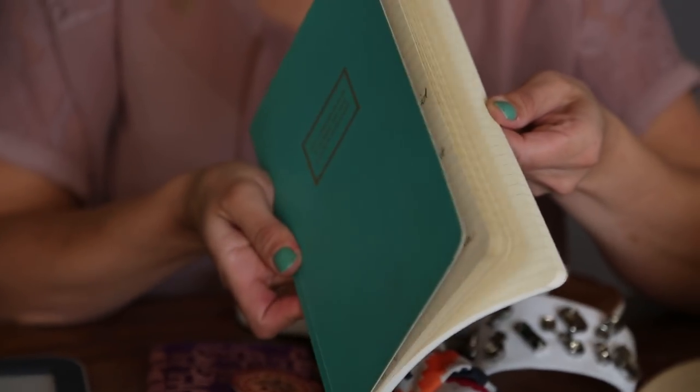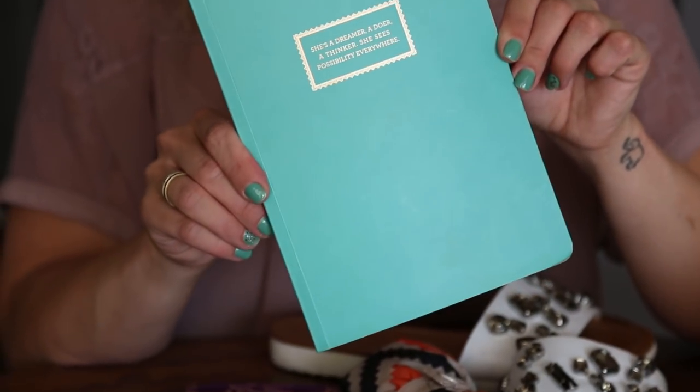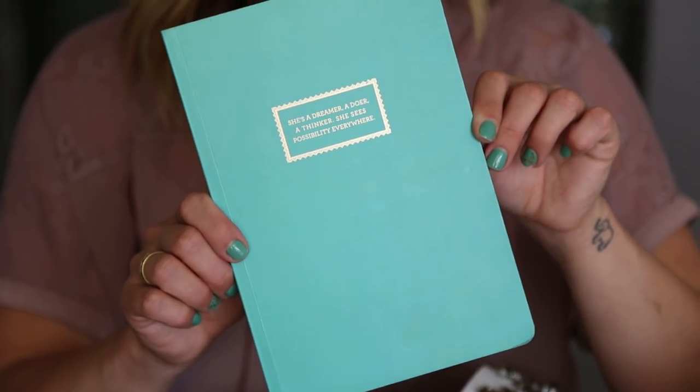Last but not least, I'm bringing a journal. I'm not very good at journaling but I want to try on this trip — especially with my sister's wedding and traveling with one of my good friends, I want to remember those moments. This journal is super thin, compact, and obviously an adorable color.